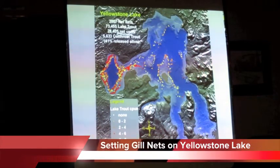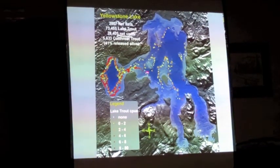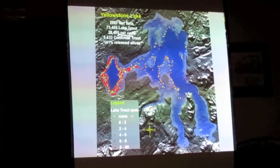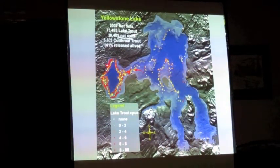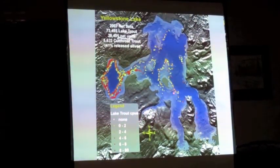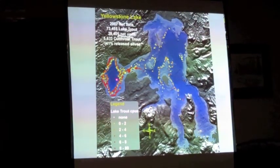This is where all the gill nets were set, from 2007. Every dot on this map represents a set of gill nets. The darker red or orange the dot is, the more efficient it was at catching lake trout. A white dot had no lake trout catch per unit effort, while dark red dots had between 8 and 80 lake trout per unit effort. The vast majority of nets in 2007 were set around the West Thumb and through the channel into the main body of the lake. Most effort was focused on the West Thumb, where most of their success was.